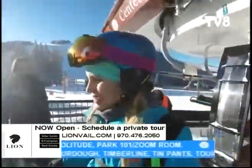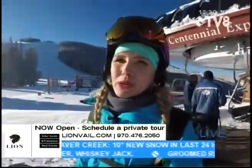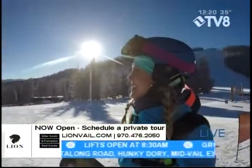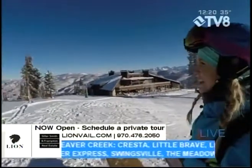Good morning, hey guys. I would highly recommend a face mask, and also consider some hand warmers and toe warmers because it is a chilly, chilly start to the day. But look at this — I have the best office in the entire world. Oh my gosh.